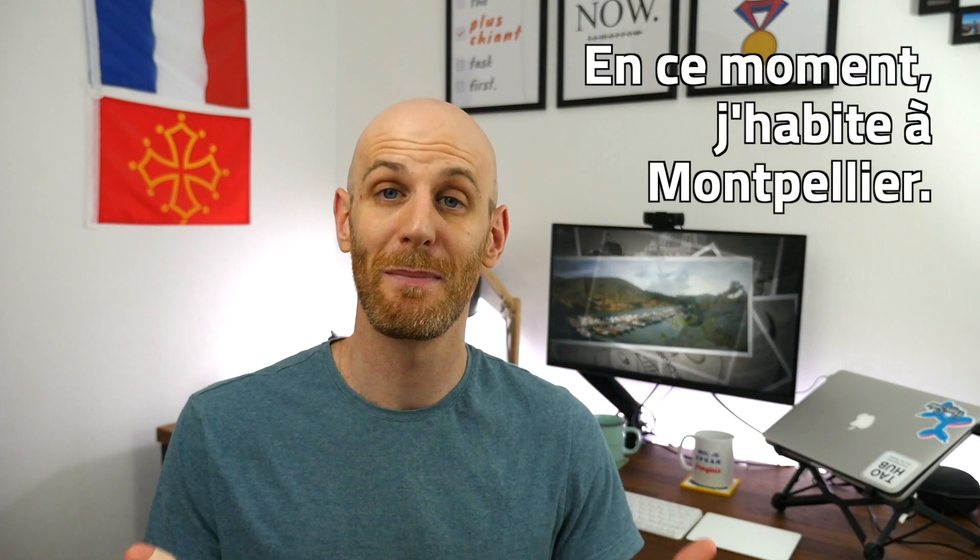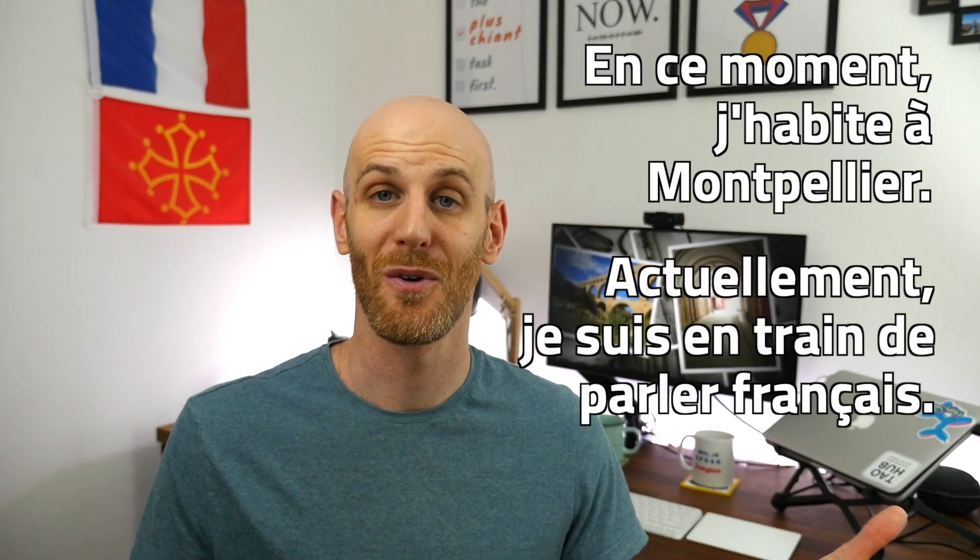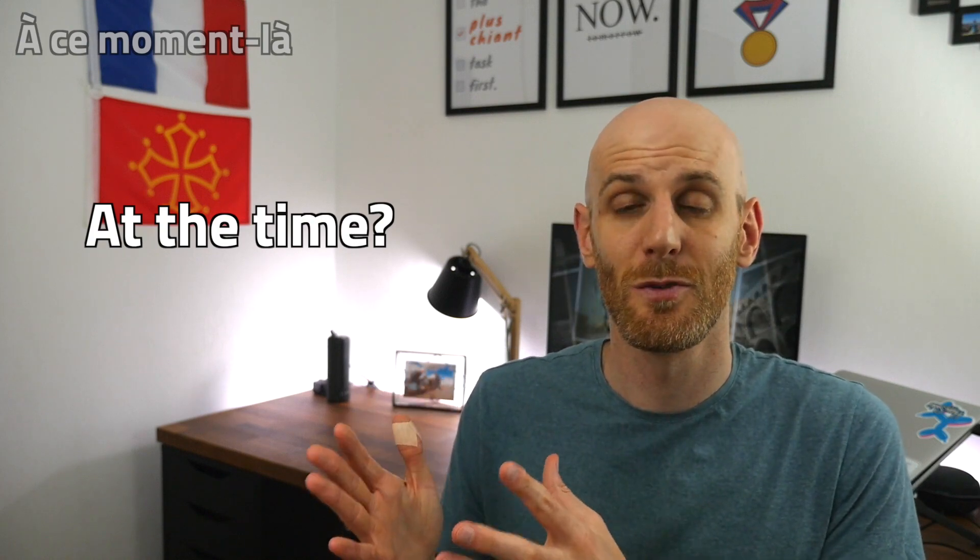So: 'En ce moment, j'habite à Montpellier.' 'Actuellement, je suis en train de parler français.' Next up: 'à ce moment-là.' A while ago, a couple of years ago, I learned that 'à ce moment-là' was used to say 'at the time' when talking about something in the past — a moment in the past — but a more recent one rather than the far-away past.